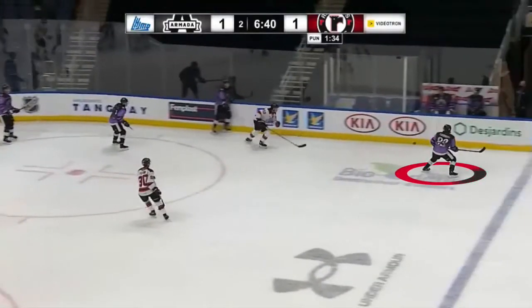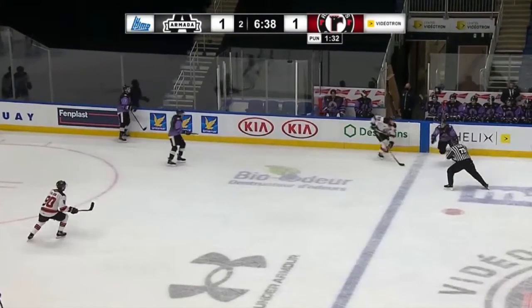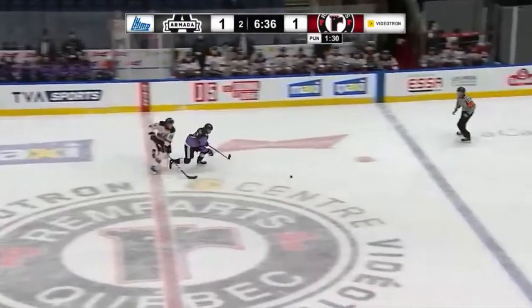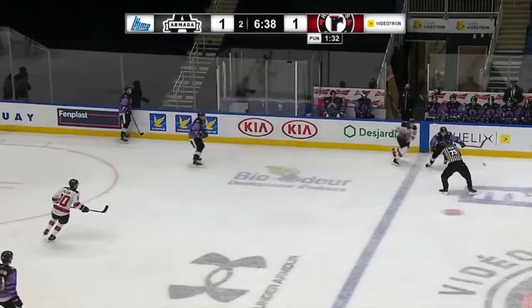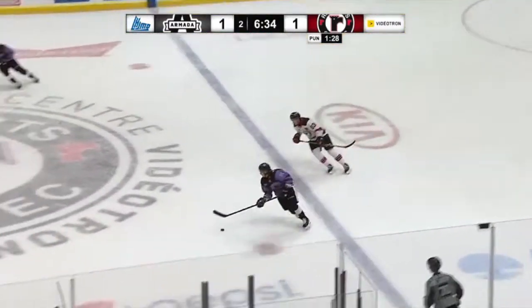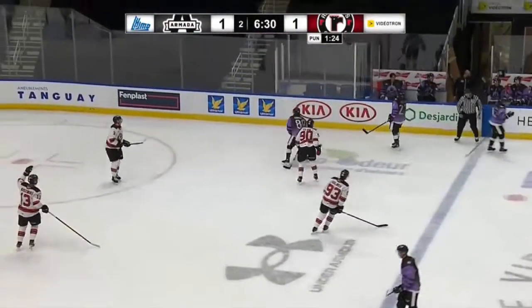On this cycle, Tourigny sends a puck along the boards that gets intercepted by his opponent, which starts a foot race between the two. The rear guard explodes in the first few steps, allowing him to stay in front and arrive first on the disc. He restarts the attack immediately. Although focused on offense, Tourigny always puts in a ton of effort to recover from his mistakes.